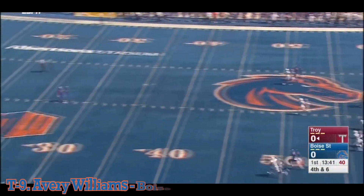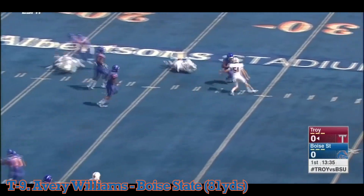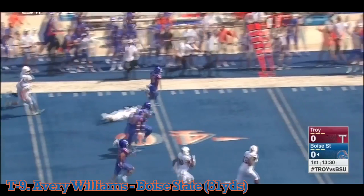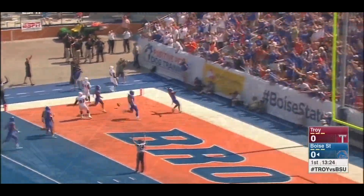A punt return. The return game for Boise State. Dory Williams — the sun in his eyes as he catches it at the 20. Now turns on field with some good blocks to him. Sheds away one potential tackler. He can go, and he's got space across midfield. Hits it at the 10. Touchdown Avery Williams.